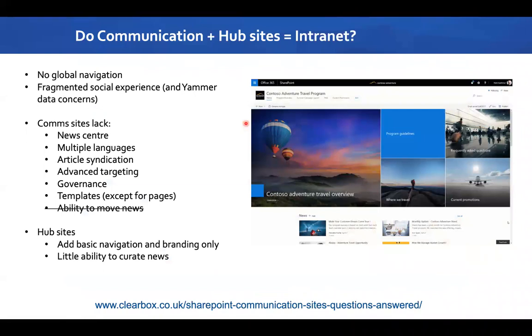The question I get asked a lot is: once we've got communication and hub sites, does that give us the intranet we need? Right now I think there are two big showstoppers. One is that you can't do the kind of global navigation that organisations have traditionally had on a corporate-wide intranet. You would have to create a mega menu with one single hub site sitting on top of every other site you create, and there are 101 reasons why that would create an information architecture mess.